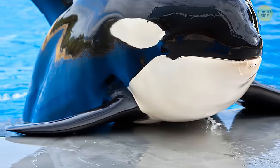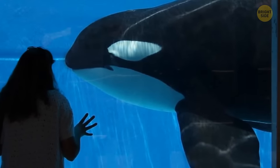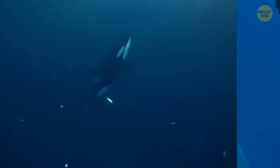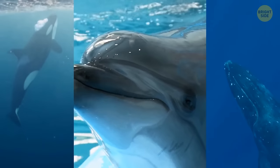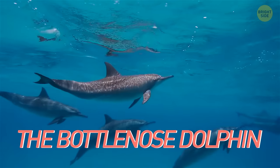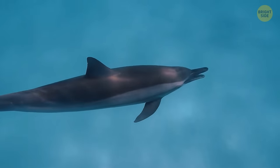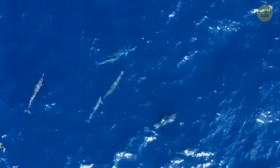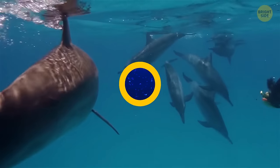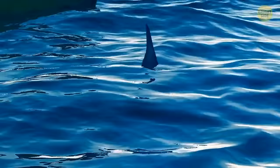By the way, orcas aren't even whales — they're technically the largest species of dolphin. And sharks are also afraid of their relative, the bottlenose dolphin. Even a single bottlenose is too powerful for a shark, but they're tougher when they travel as a pod. Sharks are easily outmaneuvered by the highly agile marine mammals, who use that blunt snout like a battering ram — basically annoying the shark so much that it just leaves the area.